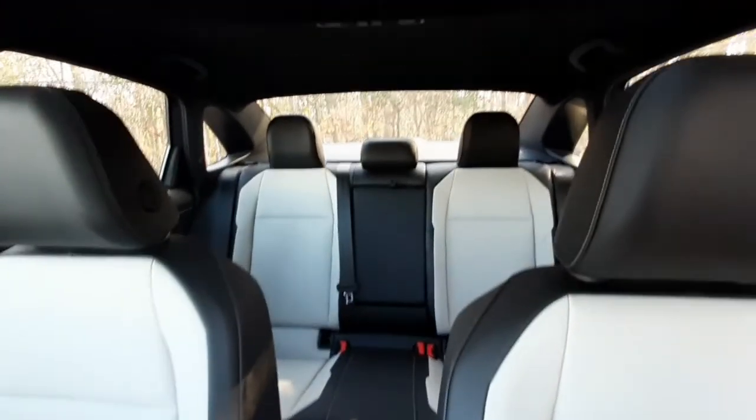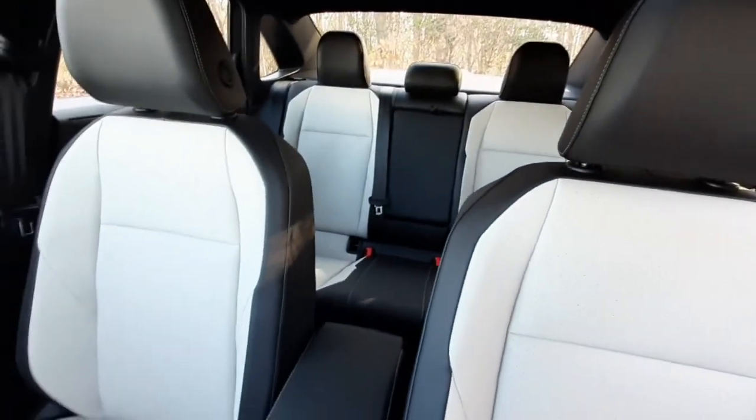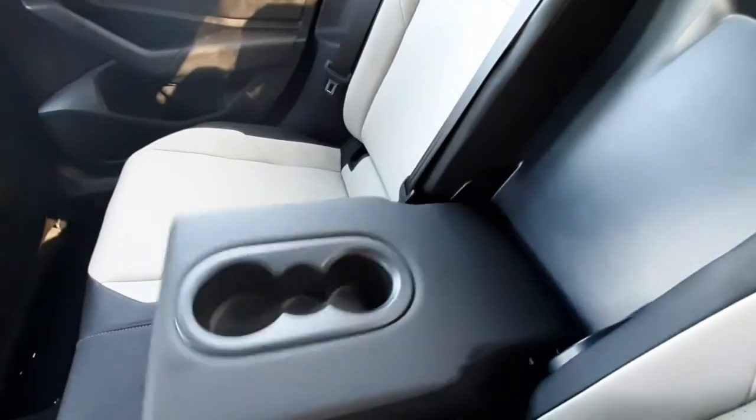The interior of the vehicle is a black with beige seat and back V-Tex leatherette. There's plenty of legroom in the second row, with cup holders on either side door, as well as the middle armrests, and reading lights on the ceiling.